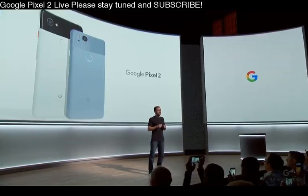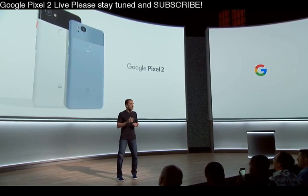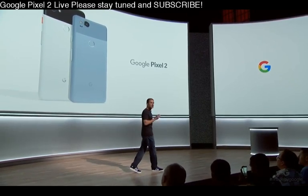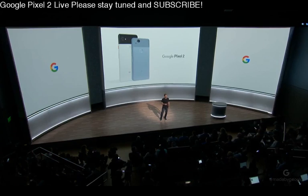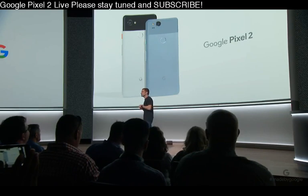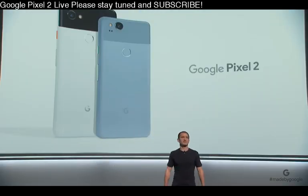We've created the new Pixel in two sizes, a 5-inch and a 6-inch XL, with thoughtful design elements and improvements to the UI throughout. We're bringing you more Google Assistant capabilities and have added new smart experiences to the camera. We'll continue to deliver the best photography. Plus, we're introducing some innovative new products to complement your Pixel experience. We do all this by bringing together the best of hardware, software, and AI.